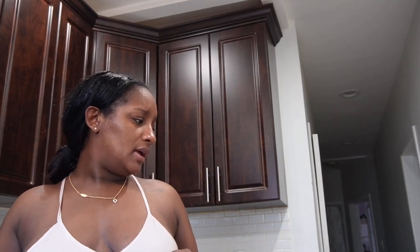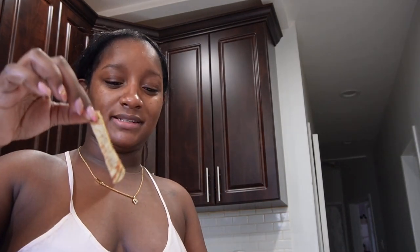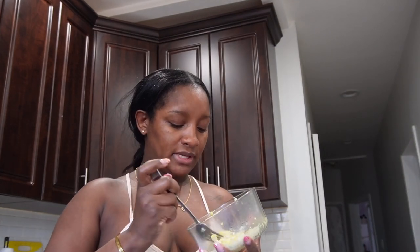Hello everybody, welcome back to my channel. Mia is eating some brunch — it's currently 11:44 AM. She's eating pancake; I literally have the pancake sliced up for her, and she's eating some scrambled eggs. I have the rest of it here too — even I was having some.